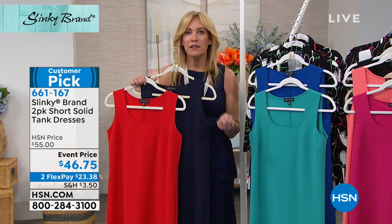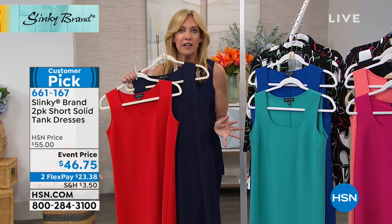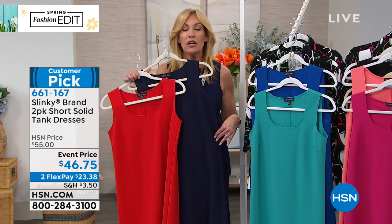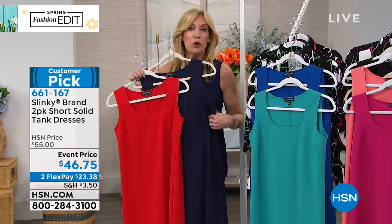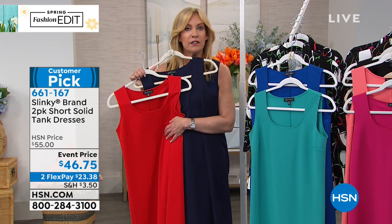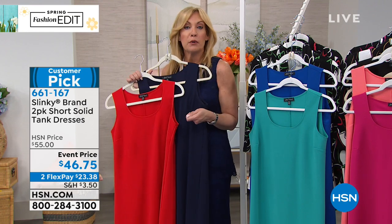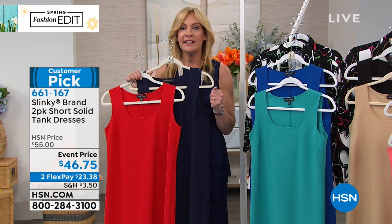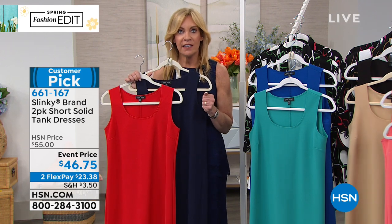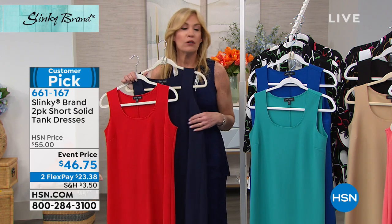You throw it on running errands with sneakers or flip-flops, or wear it with a cute flat meeting friends for lunch. Going on a cruise, use it as your beach cover-up. Going to work? Throw a little belt and scarf on for a great career look. Want a suited look? Throw a jacket over it. This dress takes you anywhere, day to evening.